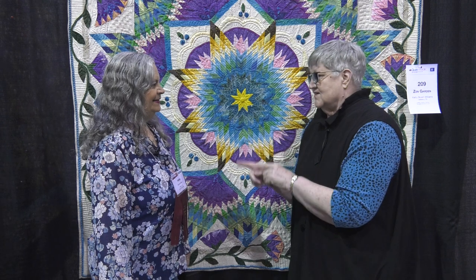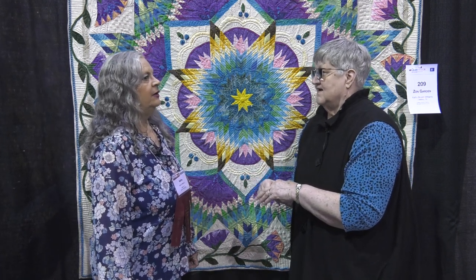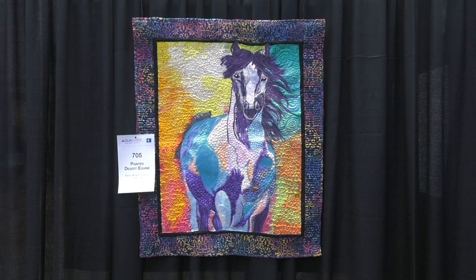So what's the second quilt that you have here? It's in the 400 section, and it's a painted desert equine. It's all painted with ink dyes. So you did all the painting of it. It's a horse. I have a painting background from age 12. I started painting horses, drawing them first, and then my mother bought me some acrylic paints.